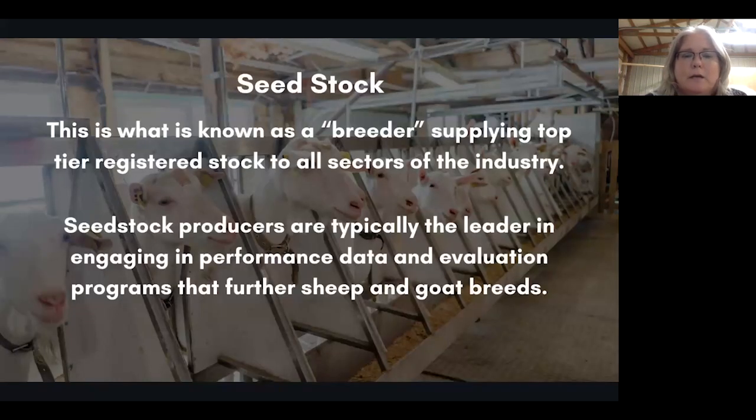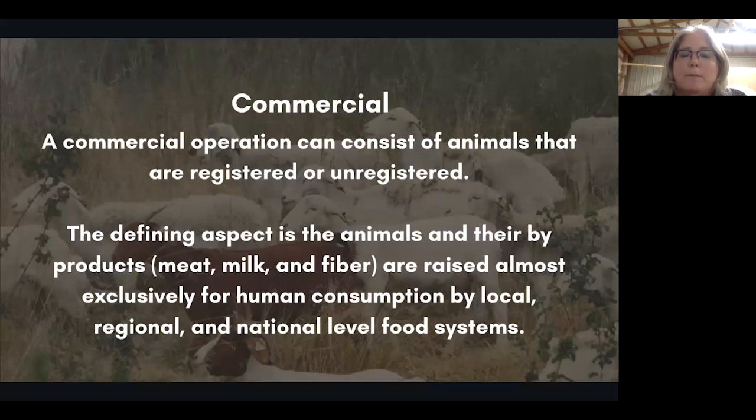Each type of production system will have different metrics of success. There's no shame in being a hobby breeder, having a couple of goats to enjoy, or engaging in the highest tier of breeding and genetic improvement. Seed stock is what is known as a breeder, supplying top-tier registered stock to all sectors of the industry — typically the leader in engaging in performance data and evaluation programs. A commercial operation can consist of registered or unregistered animals whose meat, milk, or fiber are raised almost exclusively for human consumption by local, regional, and national food systems.